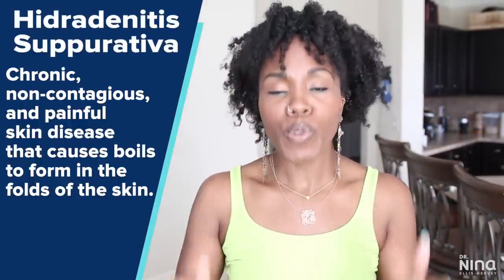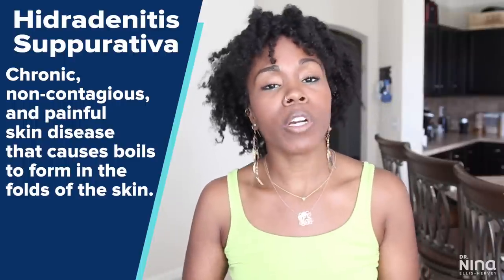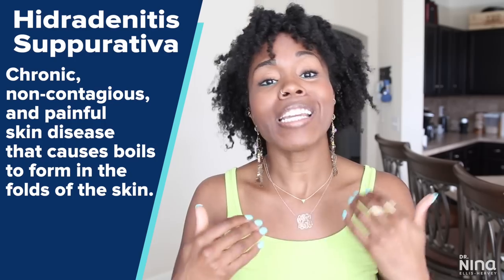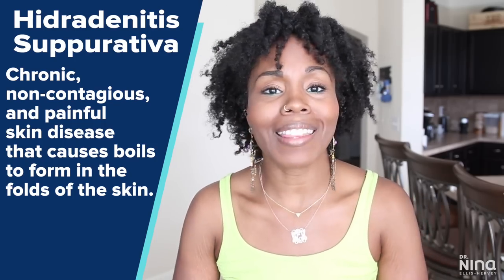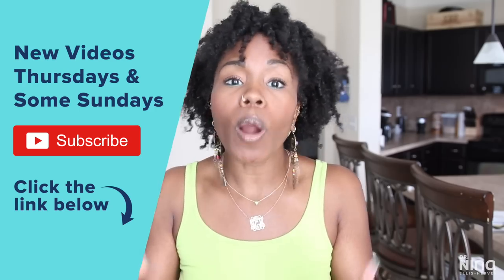For those of you all that have watched me for years, you know that your girl has hidradenitis suppurativa, and I found out about that when I was about 100 pounds heavier. What happens is, usually in the armpits, the groin, the thighs, or any connective folds of the body that have moisture or buildup of sweat, you end up with some cysts or boils. When these come to a head, sometimes they erupt and cause dark marks on the body. I've really found a lot of ways to counteract that darkening.